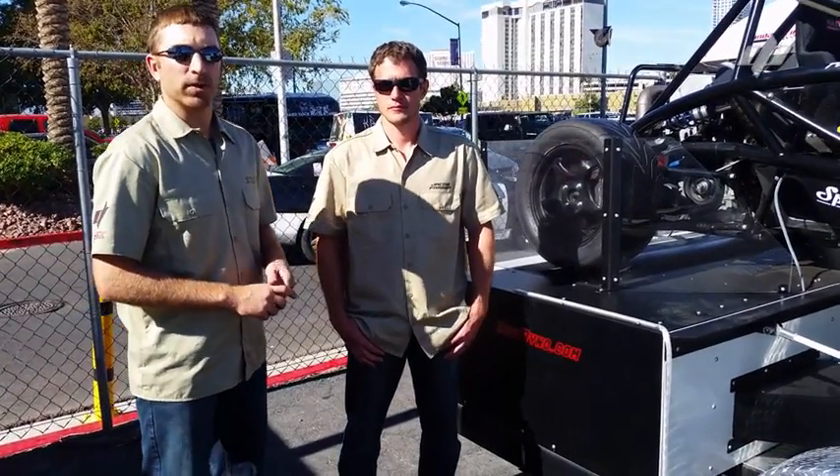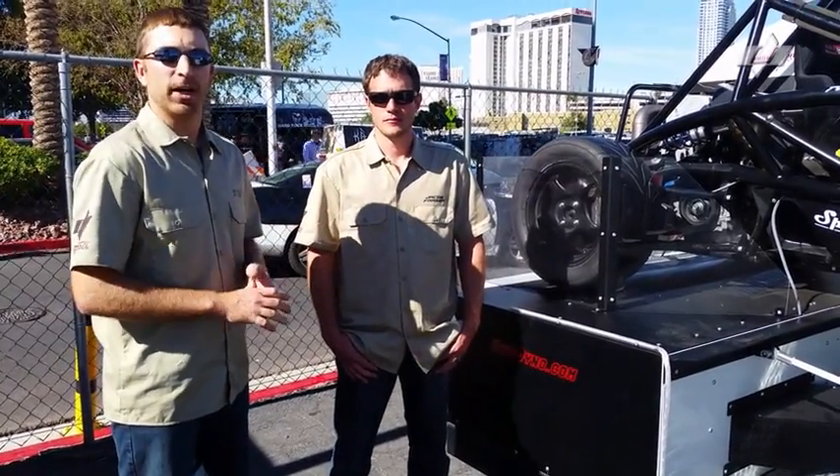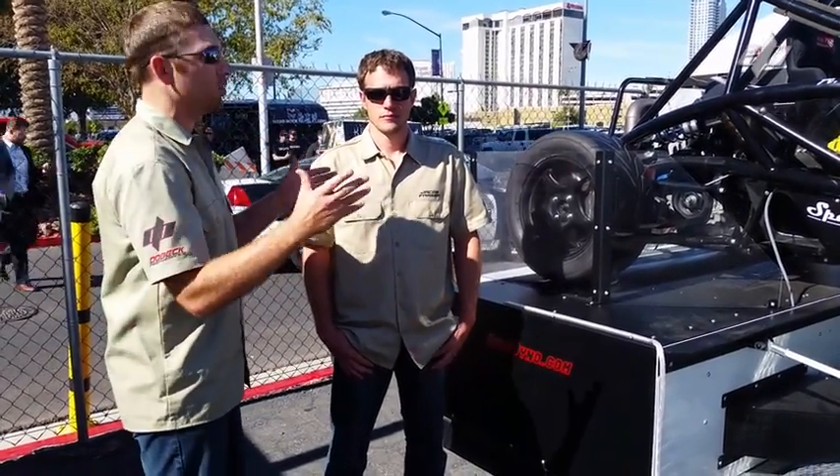Hey, this is Dallas from Dobec Performance. I'm here with our head mechanical engineer, Jacob, and we're releasing our new AXS dyno. Jake, tell us about what's new about this dyno.